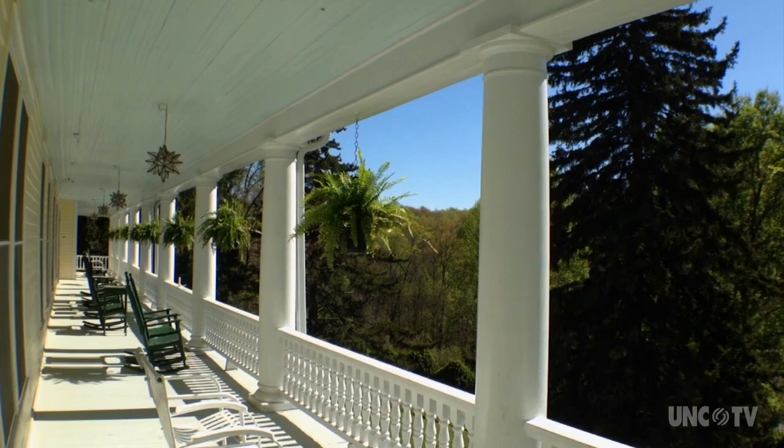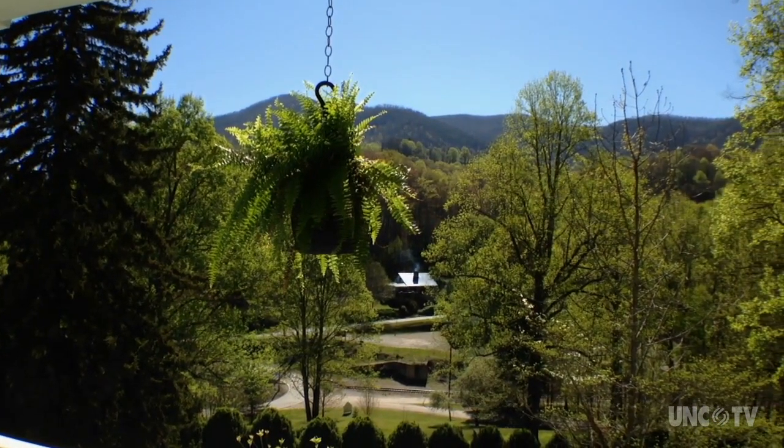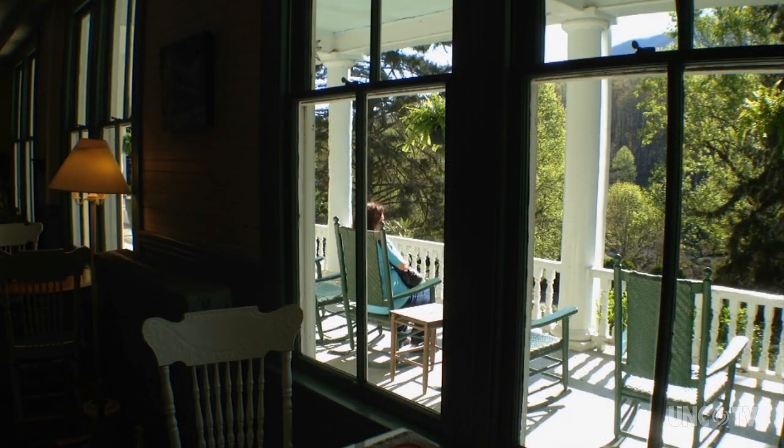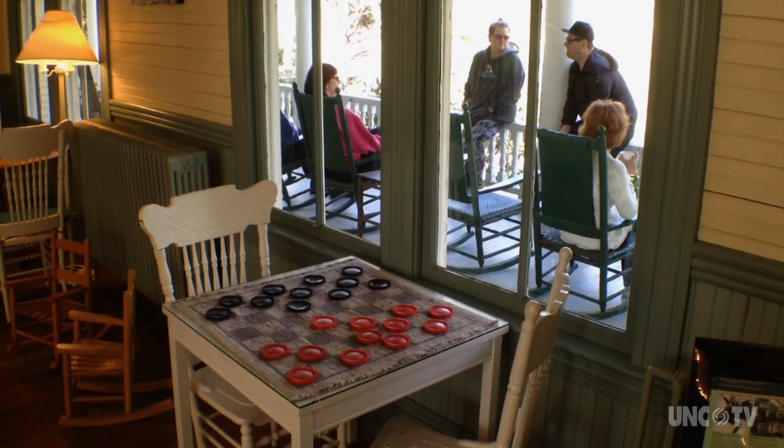The people who come here like to get away from pretty much everything. Although we're not remote geographically, it seems remote because you're off the main highway, it's quiet, and it's surrounded by 24 acres of woods and mountain views. People love to come and sit on the porch, rock, read a book, have a glass of wine. They love to work puzzles and play chess and checkers and all sorts of other games. But there are no TVs or telephones or anything like that here.